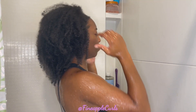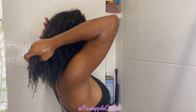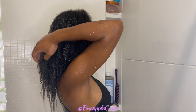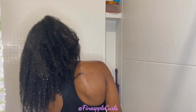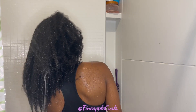Hey y'all, it's Mikayla — Fine Apple Curls — if you didn't already know, and today I am bringing y'all not only a wash day but I'm also going to be trying to style my hair while I'm still in the shower. I decided to do something different for a change. The real reason behind this video is that I just didn't feel like having to move the equipment back to my desk to style my hair, so I just decided to do everything in the shower this time.